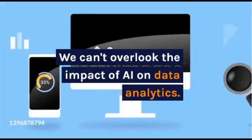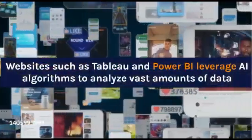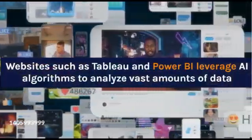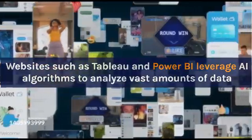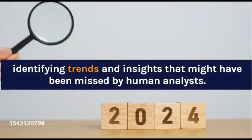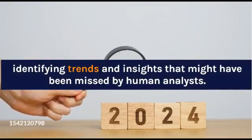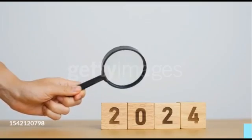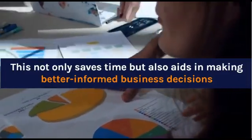We can't overlook the impact of AI on data analytics. Websites such as Tableau and Power BI leverage AI algorithms to analyze vast amounts of data, identifying trends and insights that might have been missed by human analysts. This not only saves time but also aids in making better informed business decisions.